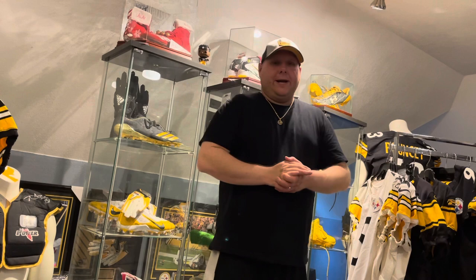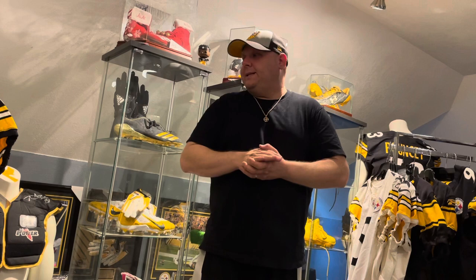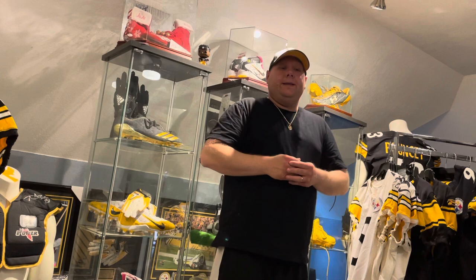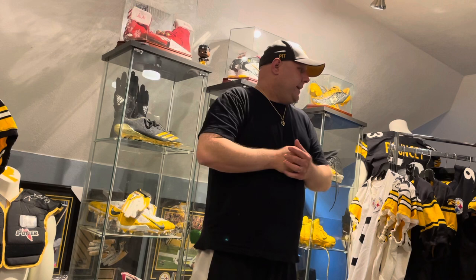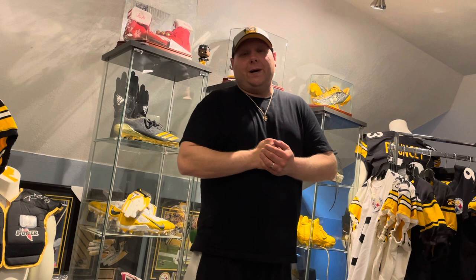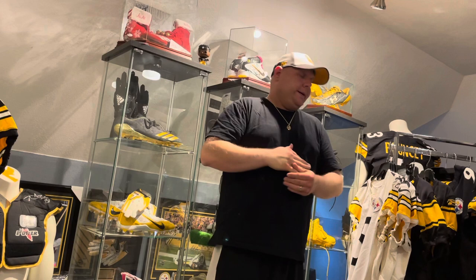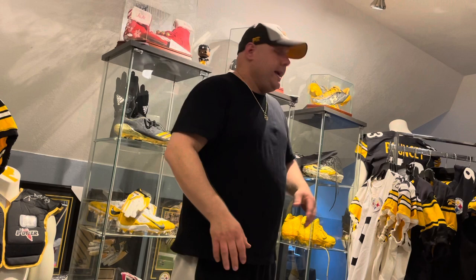I'm excited about this game-used pickup — probably the most excited I've been for a game-used pickup in a while. I'd say it's my best game-used pickup to date, and probably my most expensive game-used jersey. I've been saving up for this one for a little while, been putting off pulling the trigger, finally pulled the trigger. Got it with another deal and another jersey that I'll probably do next week.